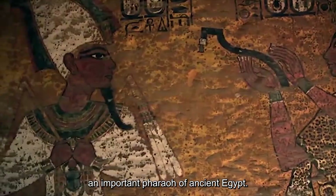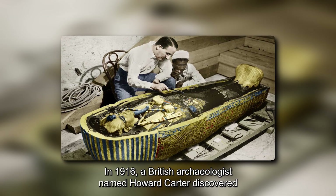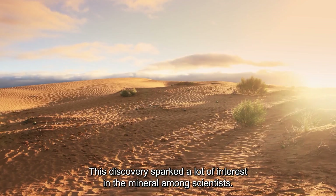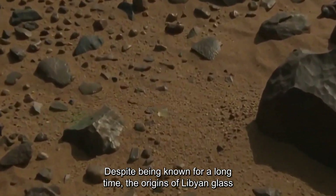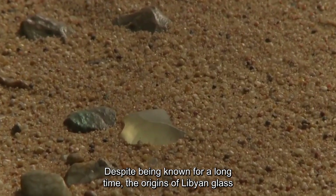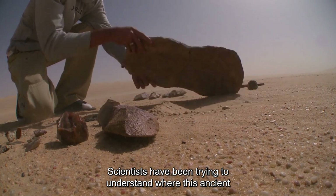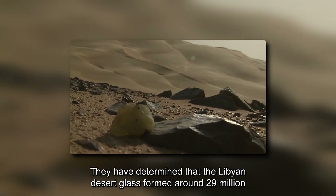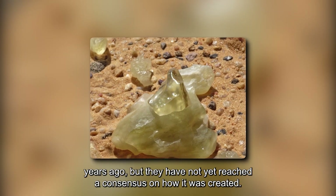In 1916, British archaeologist Howard Carter discovered this magnificent medallion when he opened Tutankhamen's tomb. This discovery sparked a lot of interest in the mineral among scientists. Despite being known for a long time, the origins of Libyan glass are still mysterious and uncertain. Scientists have been studying rocks and exploring the Earth's geology to understand where this ancient mineral came from. They have determined that the Libyan Desert Glass formed around 29 million years ago, but they have not yet reached a consensus on how it was created.